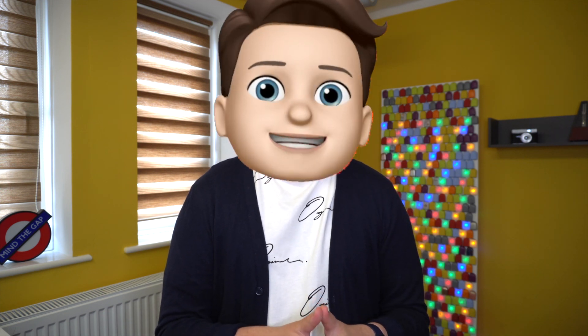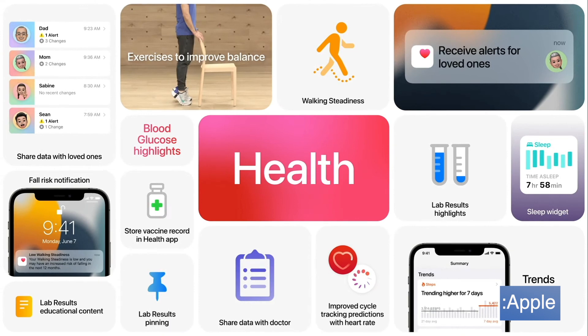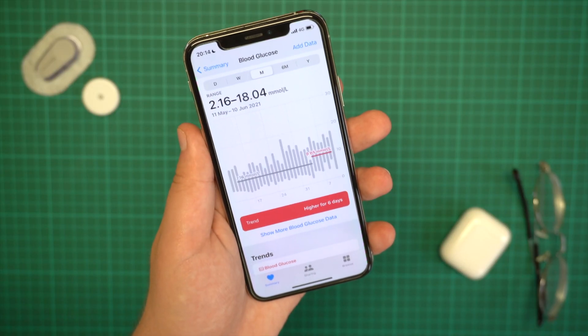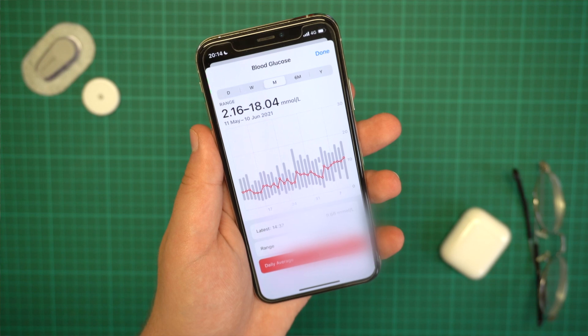During this year's WWDC, Apple announced a bunch of new glucose features — from glucose highlights to glucose trends. In my opinion, there could not have been a clearer indication that they are working on an Apple Watch which has glucose monitoring built in. I've personally been using the iOS 15 beta for a couple of days now, and in this video I will be breaking down exactly what Apple announced and what I think it means for the future of the Apple Watch.